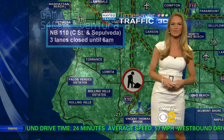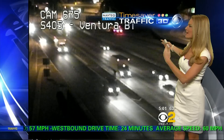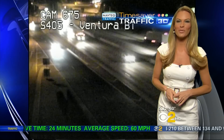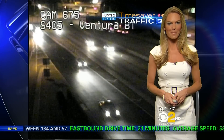Those lane closures are due to a construction project. Live look outside — we're looking at the 405 at Ventura Boulevard, where traffic looks great right now. The 405 will start shutting down tonight at 7 p.m., with a full freeway closure starting at midnight.